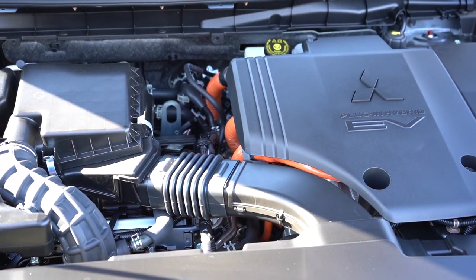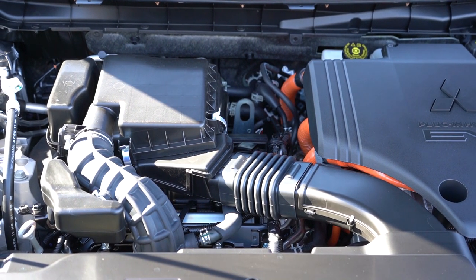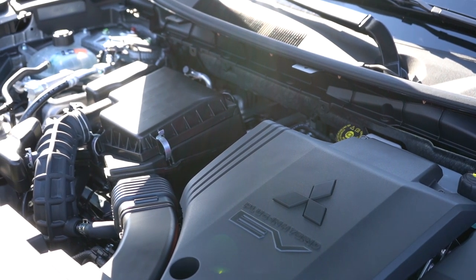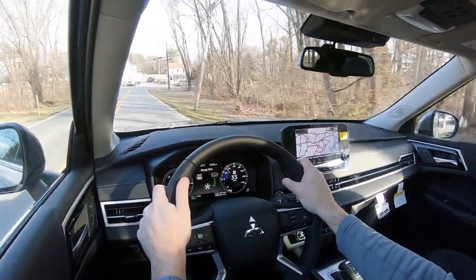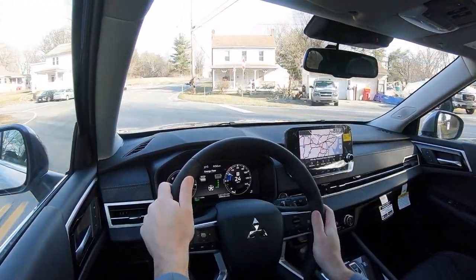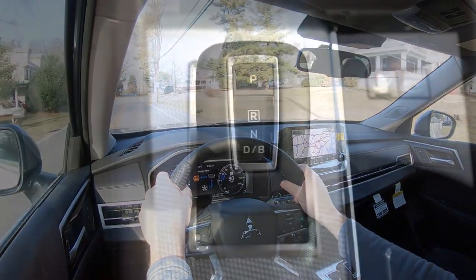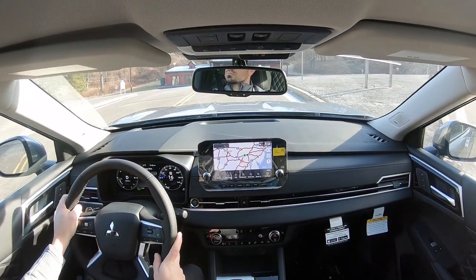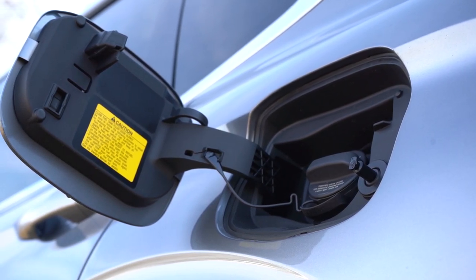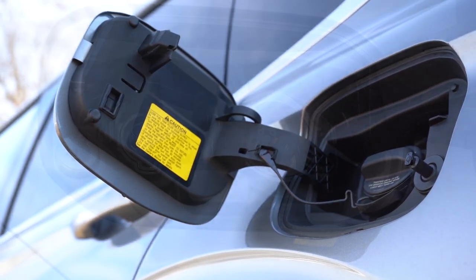Regardless of trim level, the powertrain is the same. Powering this beast is a 2.4-liter naturally aspirated inline four-cylinder plus two electric motors, giving a combined 248 horsepower and 332 pound-feet of torque sent to all four wheels via Mitsubishi's legendary rally-inspired All-Wheel Control system. Power goes to the ground through a CVT. Zero to 60 is approximately 6.5 seconds according to Motor Trend, with a combined 64 MPGe.